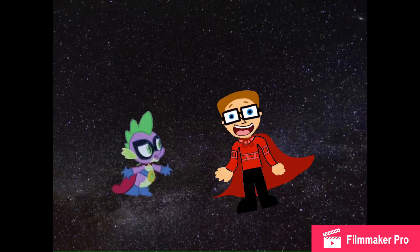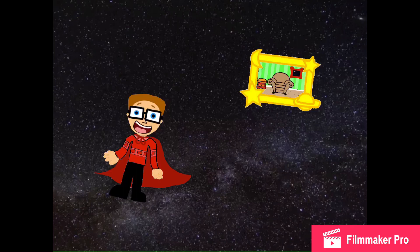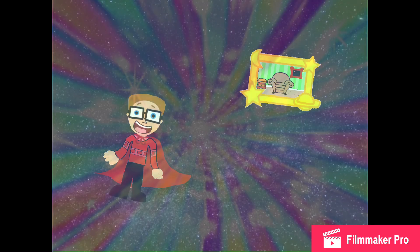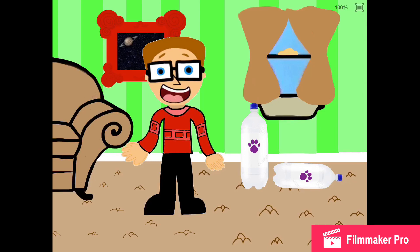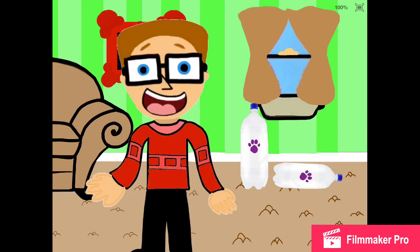Hey, Jill, do you see what happens here in outer space? There's no gravity! Exactly. Things float — like us. Super Spike! And Super Joe! Wow. There's gravity here on Earth. No floating here.